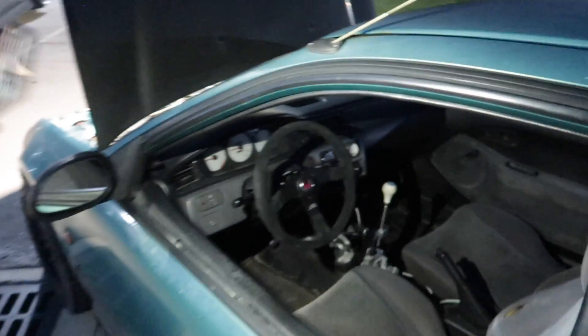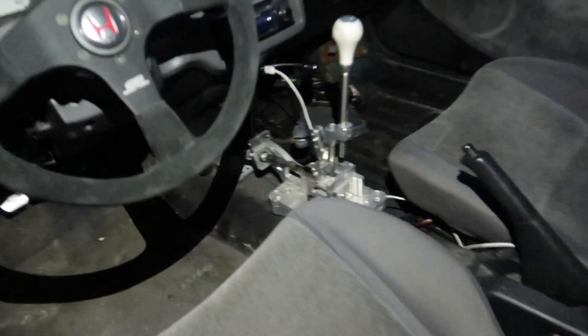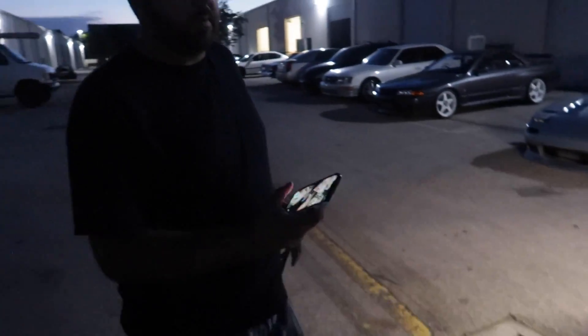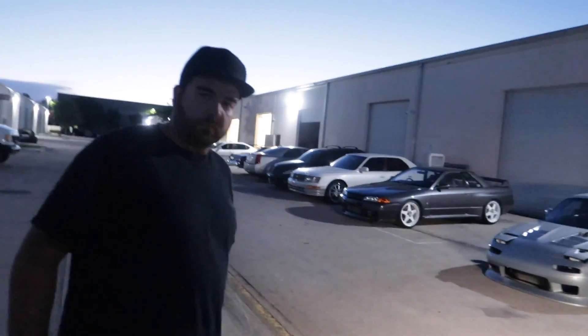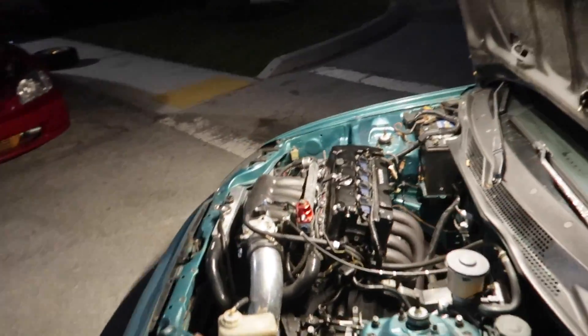It is running K-Pro — K-tuned tuning software, which is a Honda thing. I'm still learning a whole bunch of Honda stuff, so this is really good. The car made 237 wheel — 237 all motor.